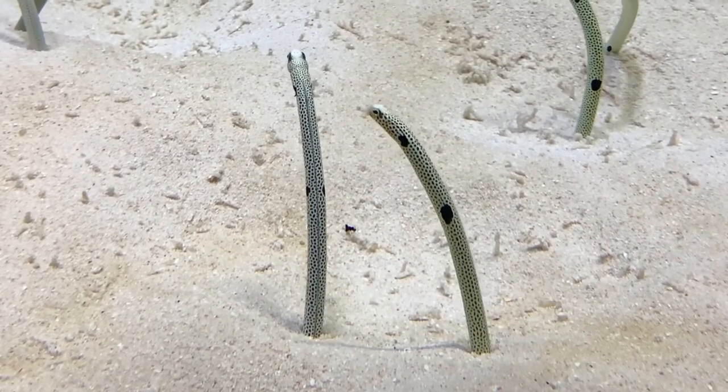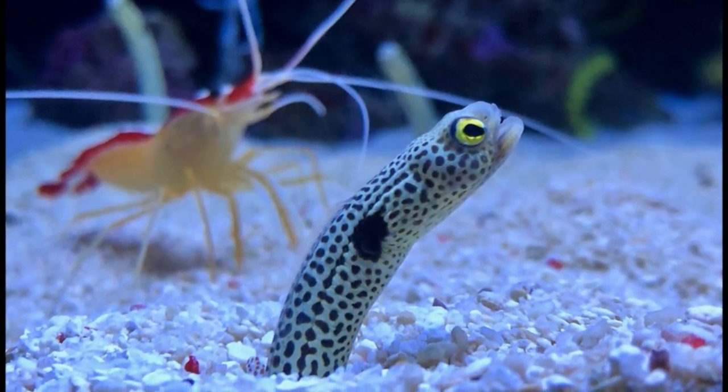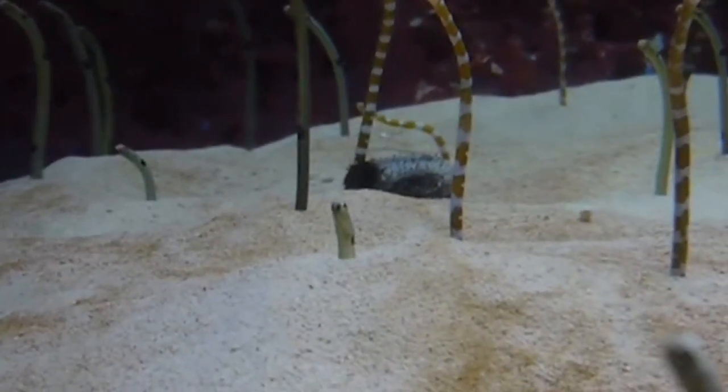Spotted garden eels feed on zooplankton. Their upturned mouth helps them pick the tiny plankton from the water as the current flows by. At night, they retreat into their burrows and remain completely buried.